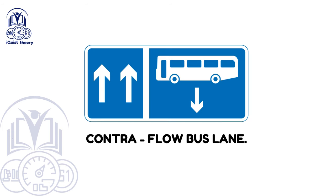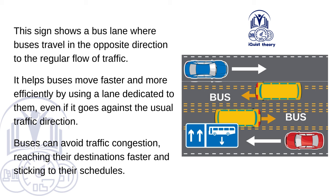Contraflow bus lane. This sign shows a bus lane where buses travel in the opposite direction to the regular flow of traffic. It helps buses move faster and more efficiently by using a lane dedicated to them, even if it goes against the usual traffic direction. Buses can avoid traffic congestion, reaching their destinations faster and sticking to their schedules.